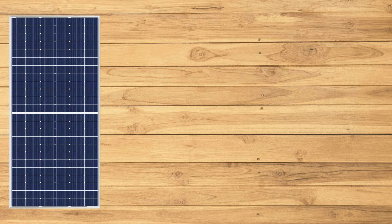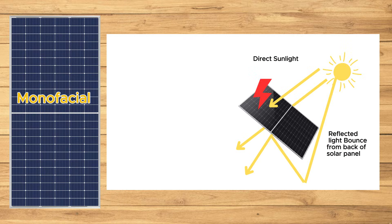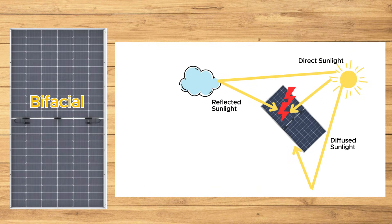Monoperk solar panels come in two types: monofacial and bifacial. Monofacial panels absorb sunlight from the front side only. In contrast, bifacial panels absorb sunlight from both the front and back sides, maximizing energy generation.